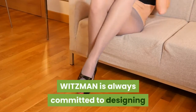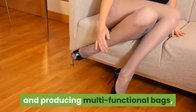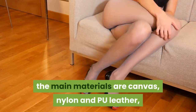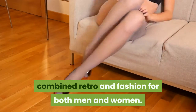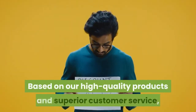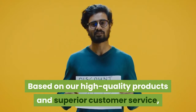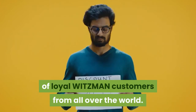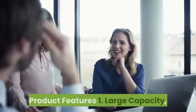About Witzman: Witzman is always committed to designing and producing multi-functional bags. The main materials are canvas, nylon, and PU leather, combining retro and fashion styles for both men and women. Based on high quality products and superior customer service, Witzman bags have supplied tens of thousands of loyal customers worldwide.